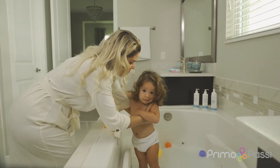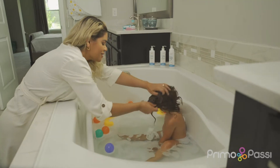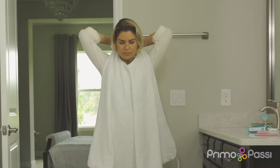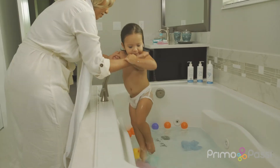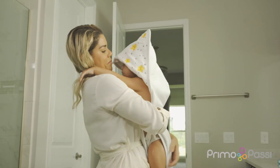Bathtime brings parent-child relationships, bringing memories that will last forever. To make bathtime easier and safe, we created the Primo Passi Hooded Terry Towel with an apron design that allows you to have both hands free for safe lifting and maximum cuddling.